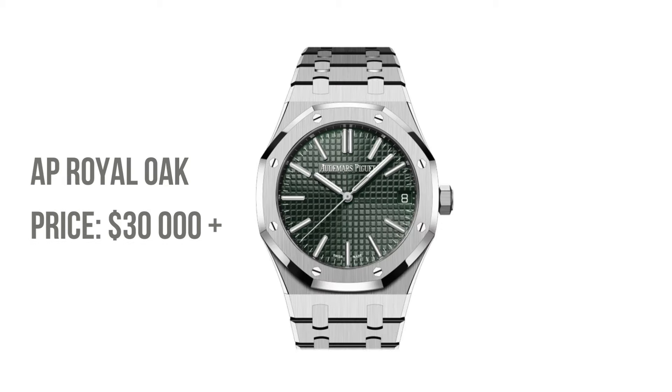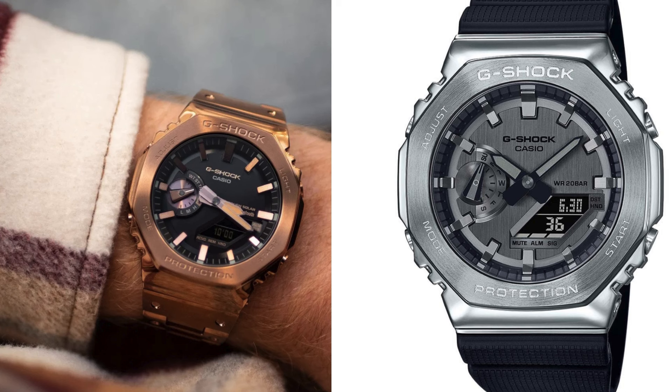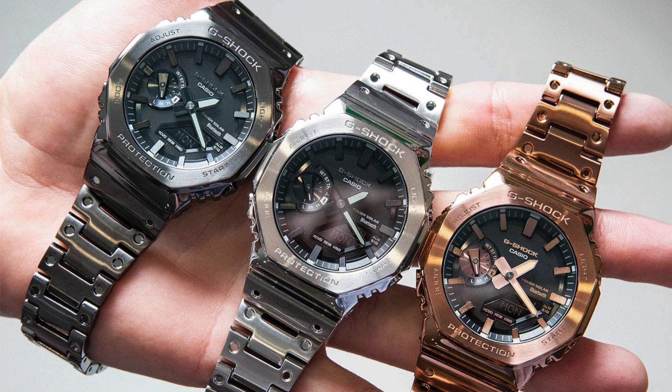Admire the Audemars Piguet Royal Oak's iconic aesthetic? The G-Shock, affectionately dubbed 'Casio Oak' by enthusiasts, presents similar octagonal grandeur without the associated grand expense. It's rugged, it's resilient, and it's ready for adventure.